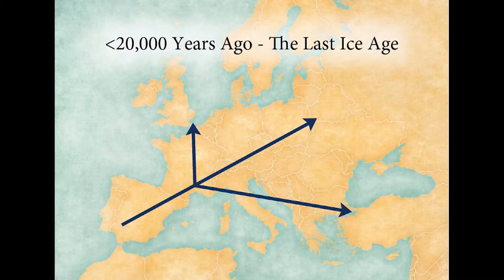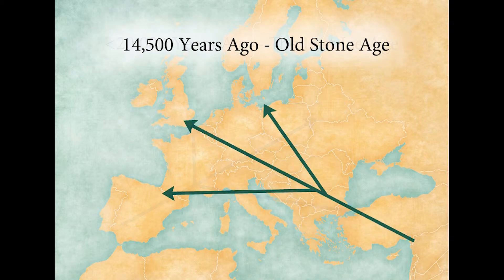After the glaciers retreat you have people moving back into Britain from southern Spain. But around 14,000 years ago you get a new movement of people that originated in the Near East, moved across Europe into Britain, and then mostly replaced this population that came into Britain originally from Spain.